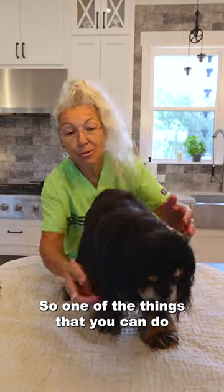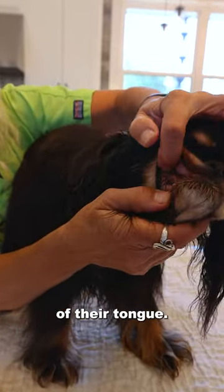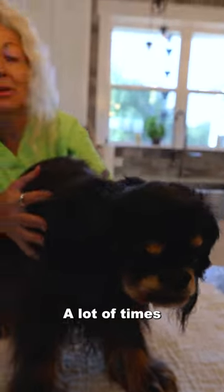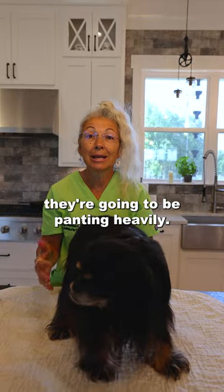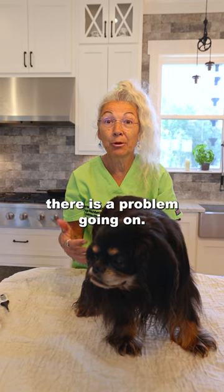One of the things that you can do is open the side of their mouth and look at the color of their tongue. If they don't have their tongue out, you can peek at it in between the teeth. A lot of times if they have a heat stroke they're going to be panting heavily, so you are going to know that there is a problem going on.